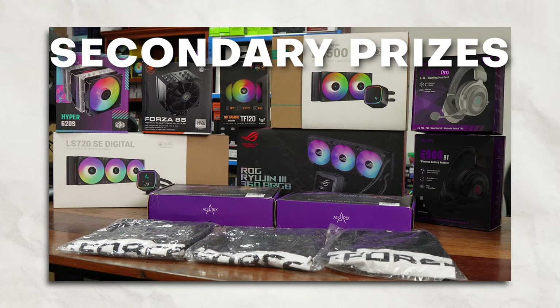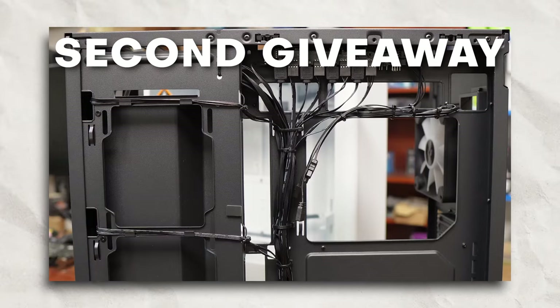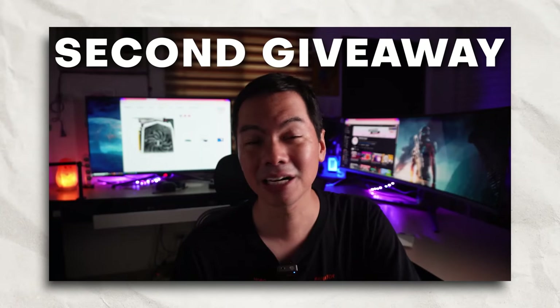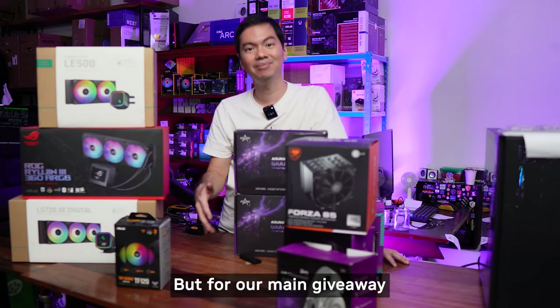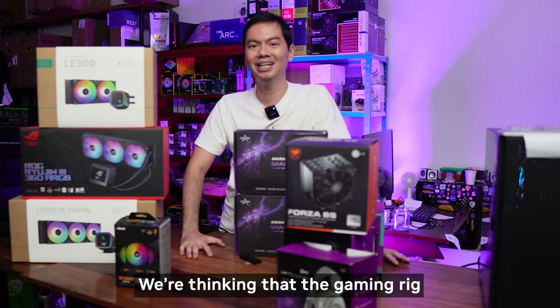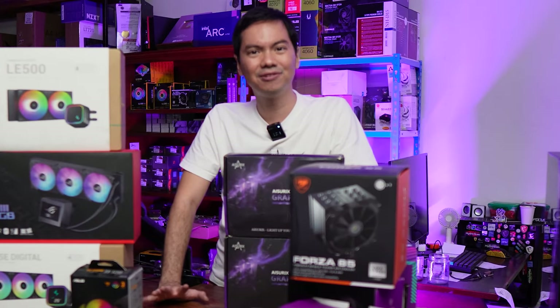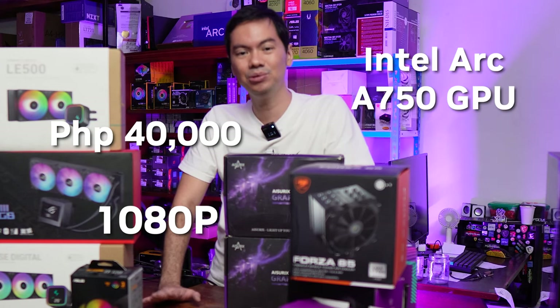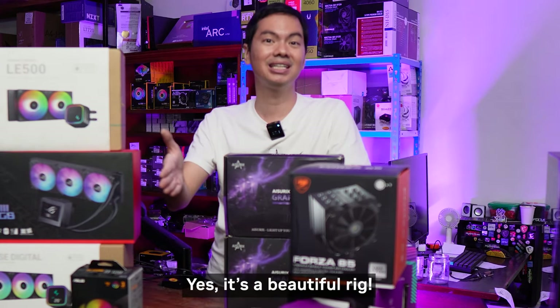The second giveaway is the APNX C1 case — you do need to sign up additionally for that. In our main giveaway, the gaming rig, it's around P40,000 worth — a 1080p, A750 GPU ITX build. It's good, but the problem is we only have one gaming rig to give away.